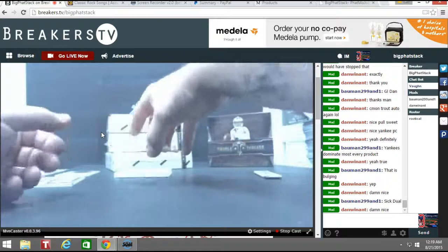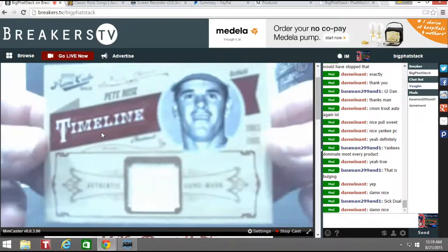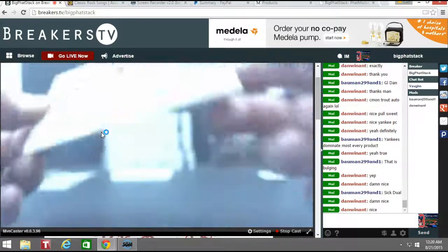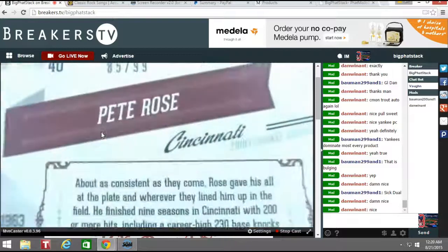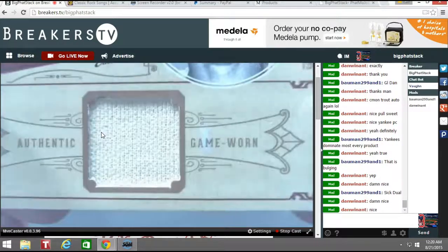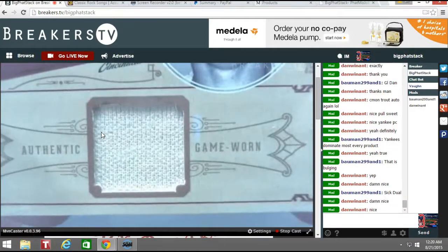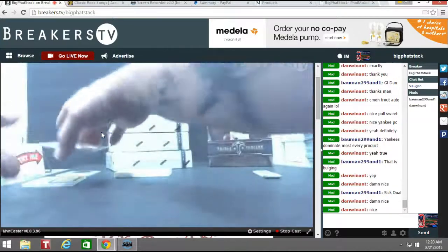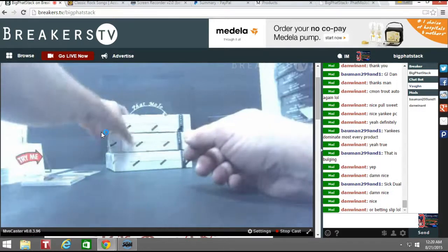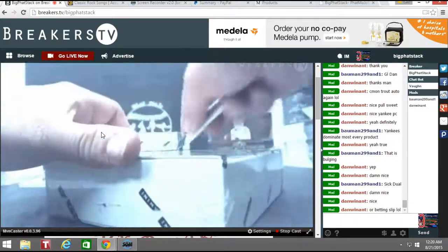This is pretty damn nice too. How about some Pete Rose love? Sorry, I bet on baseball. Little patch, out of ninety-nine. Maybe that's part of his jockstrap. So you've got three Hall of Famers out of two boxes — three Hall of Fame cards out of two boxes.